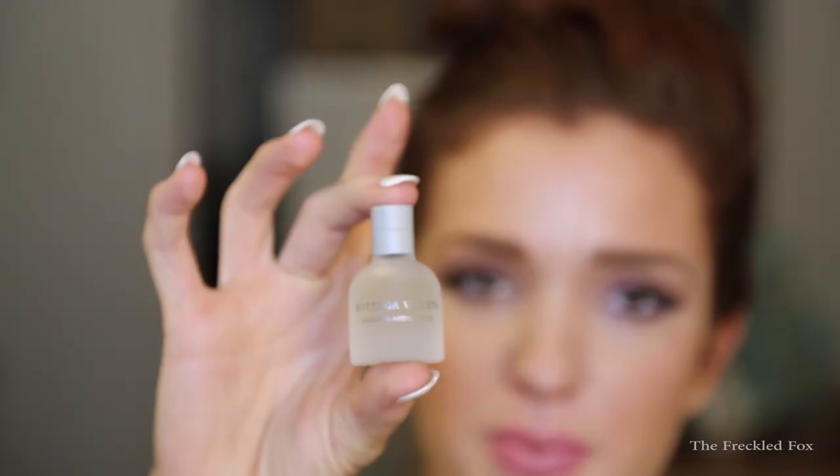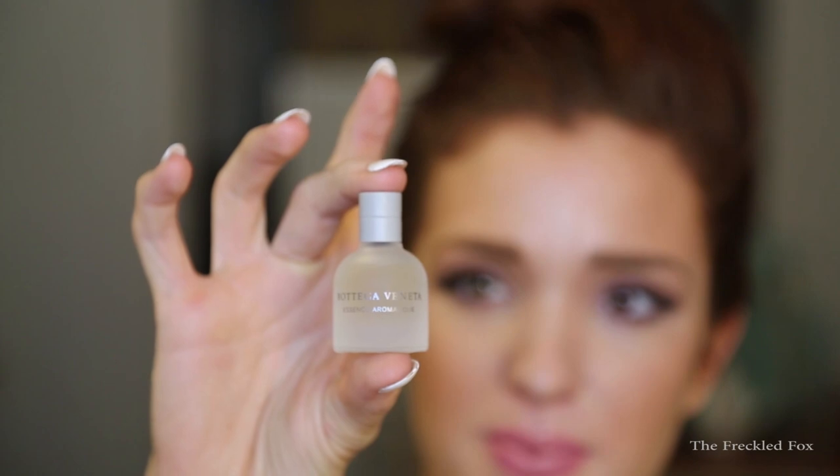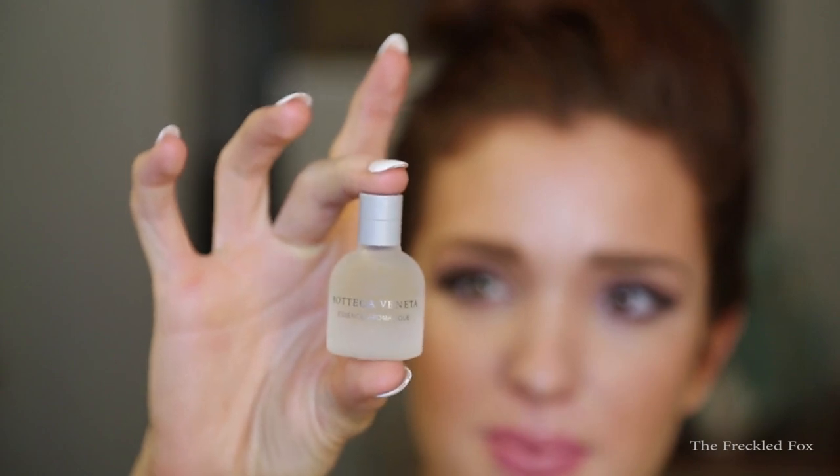This is the Bottega Veneta Essence Aromatique — I'm sure this is a bottle of perfume. You have no idea how good I smell right now. It smells amazing — very flowery. My vocabulary is going down the drain from getting intoxicated by all these smells but it's a lot of scent and I really love it.